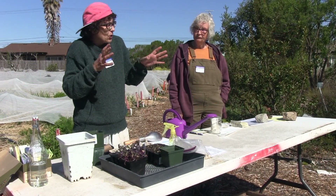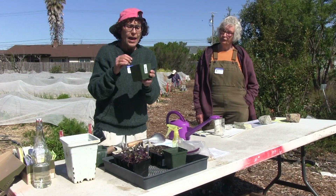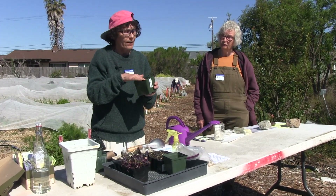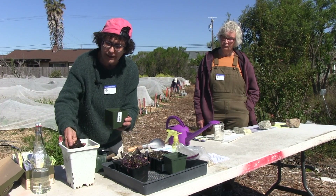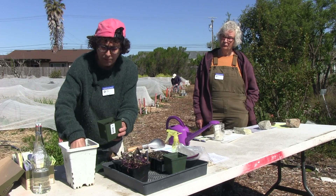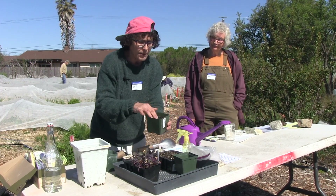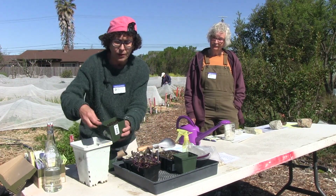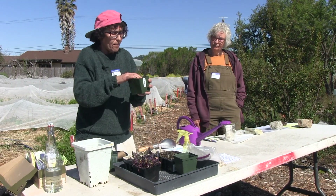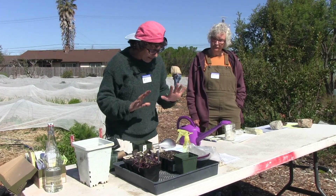A lot of people ask how full they should pack the container. Some say pack it pretty firm; others say it needs to be loose. I go in the middle — I put some nice damp soil in. You don't want it wet and dripping, but you also don't want it dry. I put in enough to get about a half inch from the top, then pack it gently. Then I put my seeds in and add a little loose soil on top. You don't want it so packed that it's rigid, but not so loose that seeds might fall through.